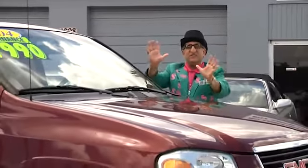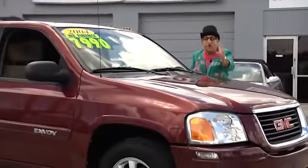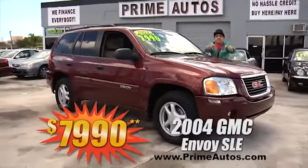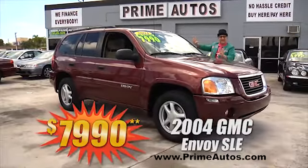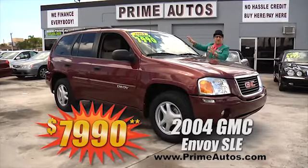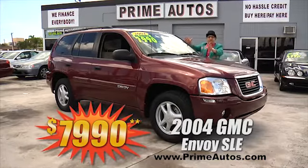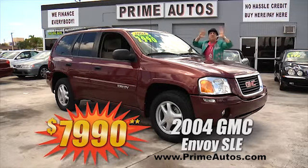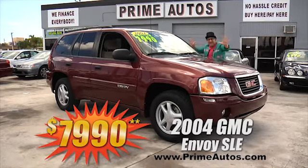Take a look at this super stylish 2004 GMC Envoy midsize SUV with the fuel-efficient six-cylinder, SLE package with all the power options, CD player, and factory alloy wheels — on sale now, and you're going to believe it — only $7,990.